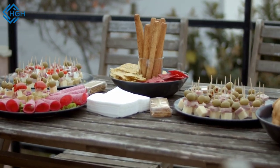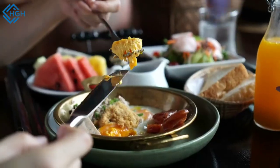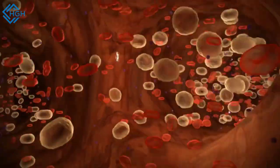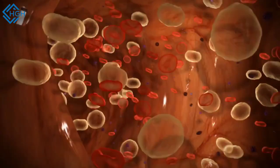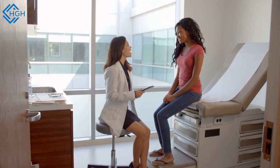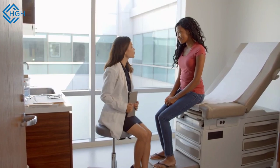Remember that a balanced diet with a variety of foods is important for overall health. If you're concerned about your vitamin A intake, consider incorporating these foods into your meals. However, it's also essential to avoid excessive intake of vitamin A, as it is a fat-soluble vitamin that can accumulate in the body and lead to toxicity. Always consult with a healthcare professional or registered dietitian if you have specific dietary concerns or requirements.